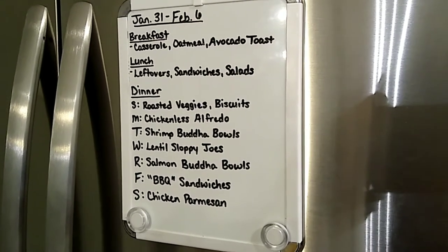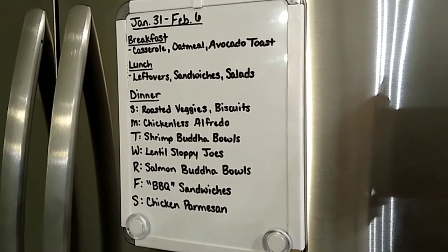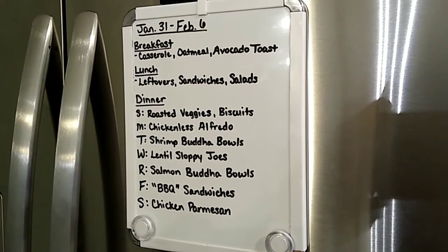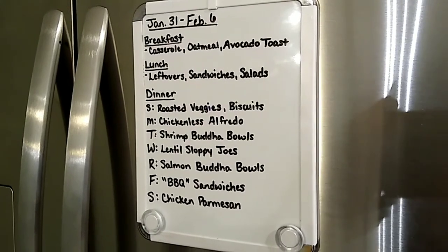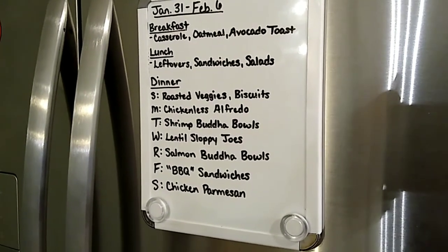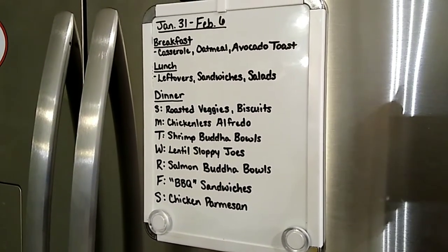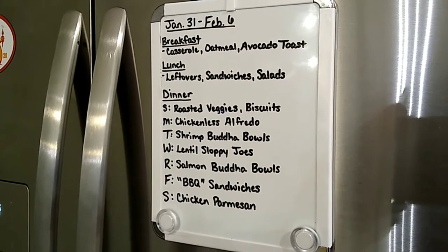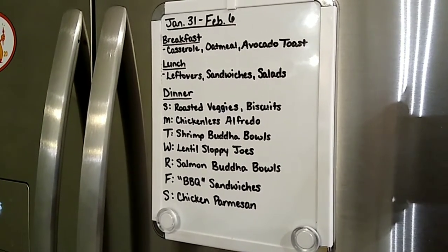For dinner: Sunday we're doing roasted veggies and biscuits — I've got a lot of fresh produce that needs to get eaten up, and I'll make those Red Lobster Cheddar Bay biscuits from the mix I've had in the pantry — shelf cooking! Monday we're having chickenless alfredo. I've got chickenless strips in the freezer, black soybean noodles, and that last jar of alfredo sauce. We'll have that with garlic bread.